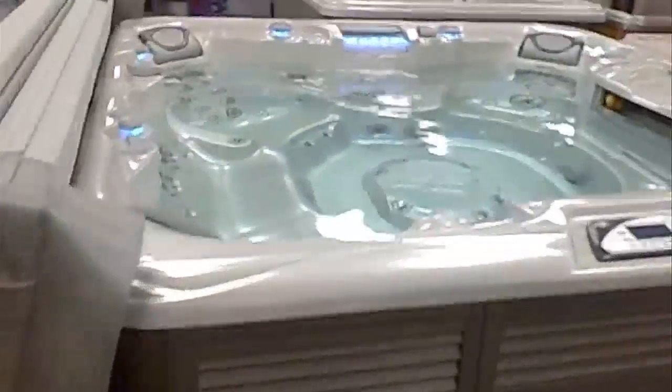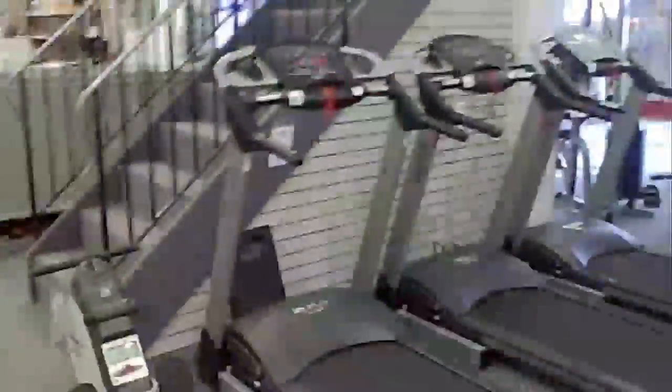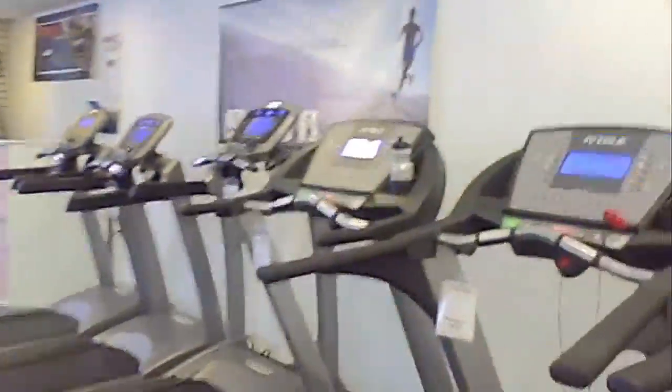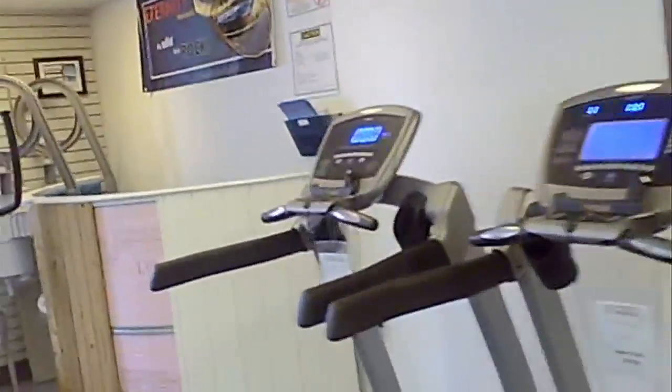Tell me the truth — what do you guys do in your lunch hour? Well, we can't sell it unless we try it. That's right. And in addition to all these great hot tubs, we also have treadmills. Do you guys go on these before you go in the hot tub? We probably should. A couple minutes. So you can also sell treadmills here? Yes. We have a few different companies of great treadmills — True, Vision, Gramsci — a few incredible manufacturers.